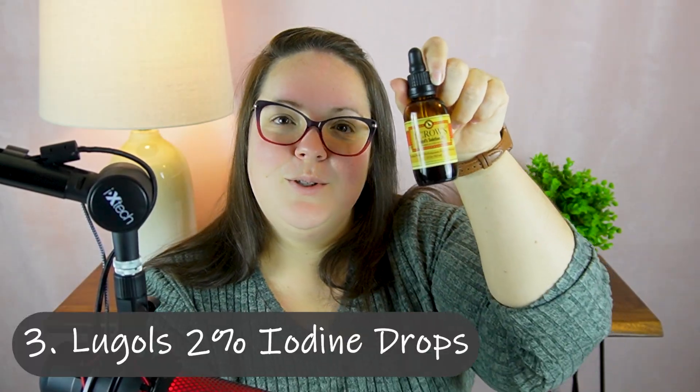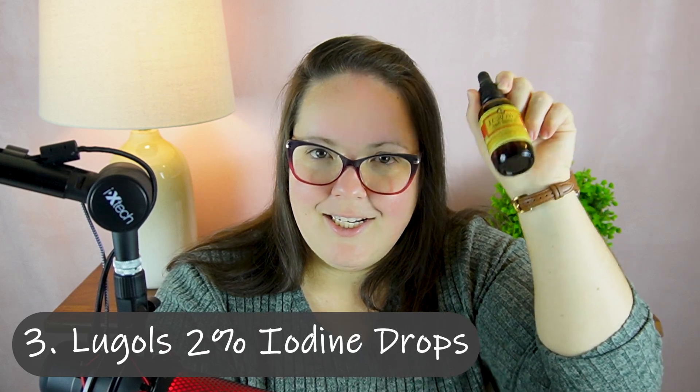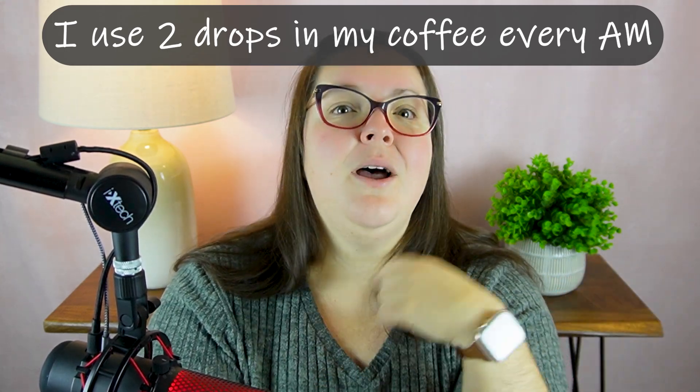Number three is Lugol's 2% iodine. I get this off Amazon and it is in my Amazon shop if you want to get the exact same kind. I use this for multiple reasons. The main reason we mostly know about is the thyroid — you need iodine for the thyroid to function, and the thyroid is what controls our metabolism. I don't use iodized salt because of anti-caking agents, and I also don't eat a lot of seafood by preference. Also, the benefit of iodine is that every single cell in our body uses iodine to function properly. So if you're not getting it from processed or pre-made foods, doing something like this is really important.